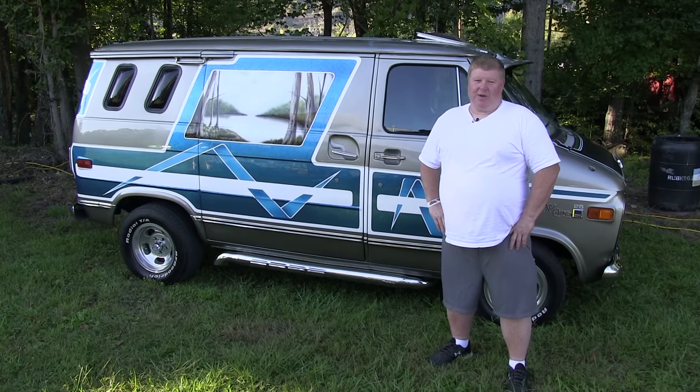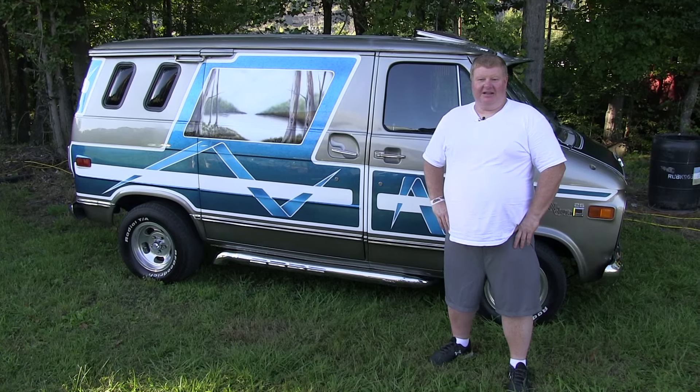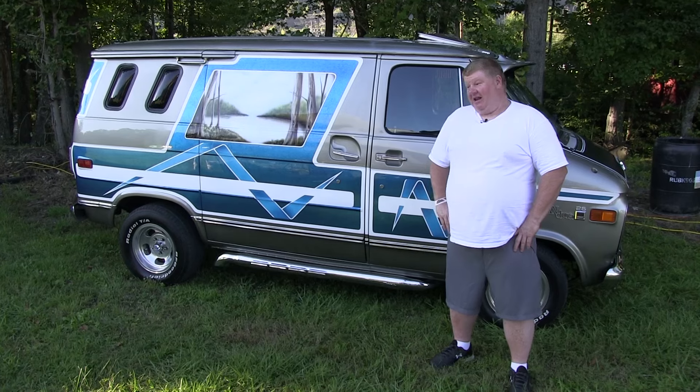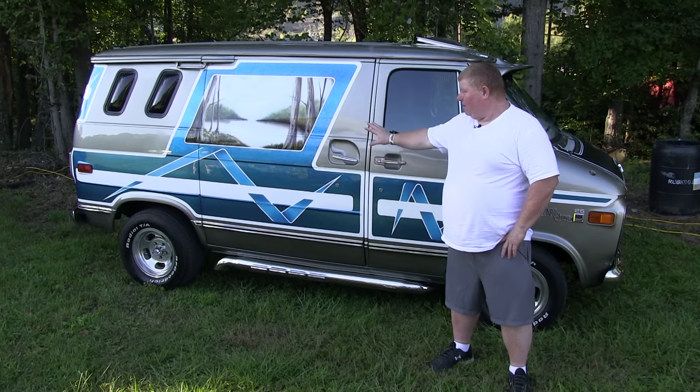It was used for flea markets, so I got it back to my shop, gutted it, and did it all over. I got a Nettlebrock 383 stroker in it, I got a monster overdrive transmission, I got a posi-rear in it, and I did everything myself except for the mural.